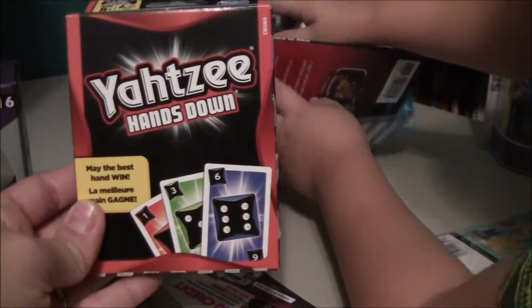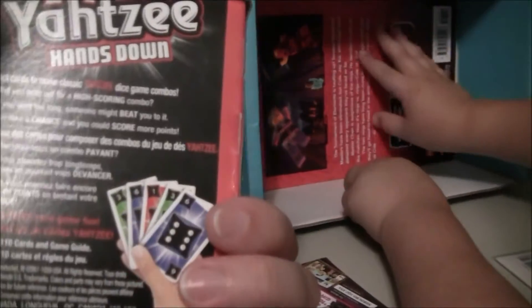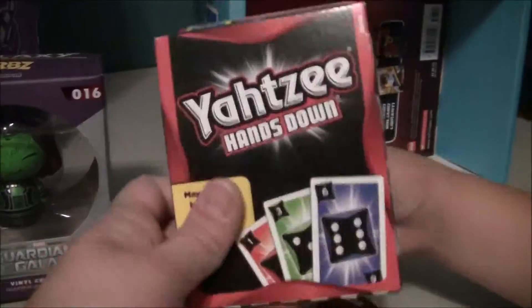Toy Boy's next thing — Yahtzee! So this is a card game we're going to play. That's awesome, excited about that.